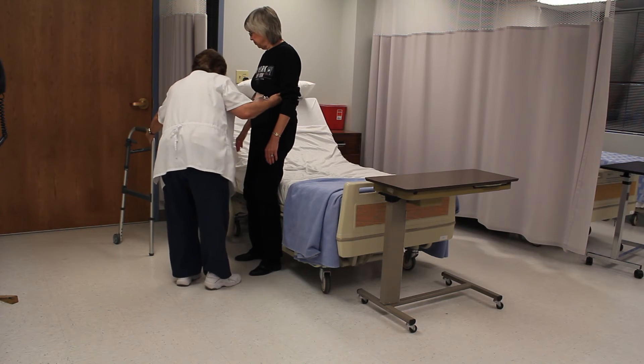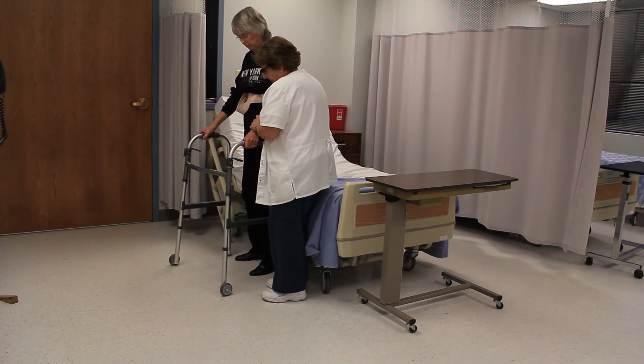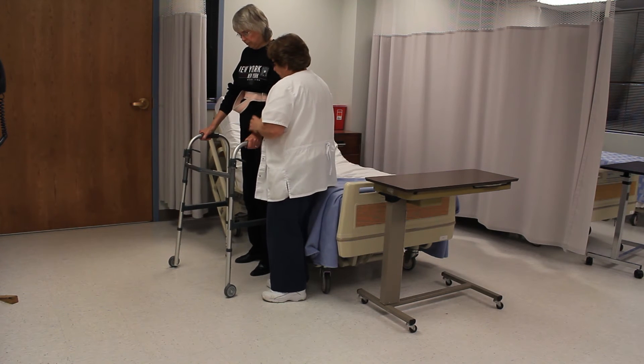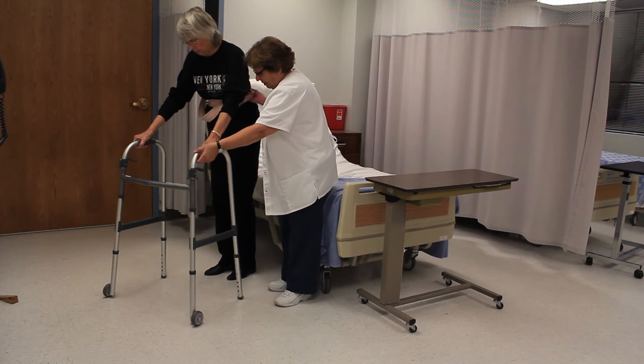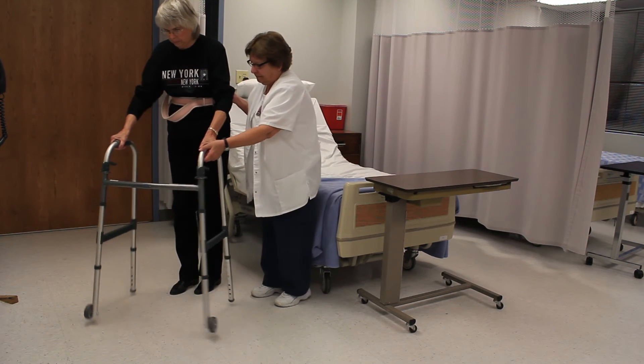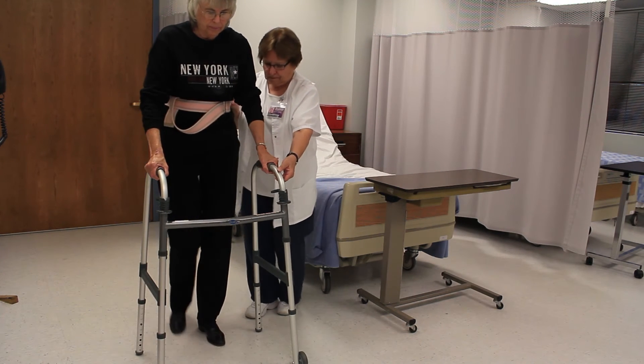Asks the resident to move the walker six inches ahead. Step out with the weak side first, then the strong side. Helps as needed with ambulation with the walker, walking slightly behind or on the weak side of the resident.